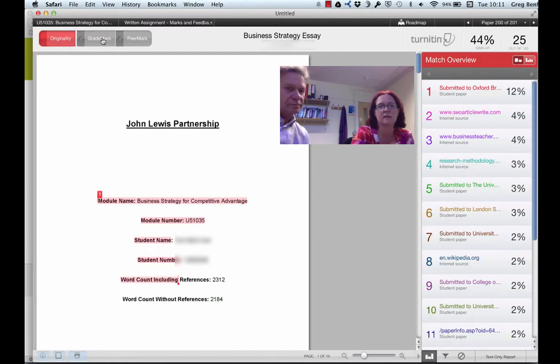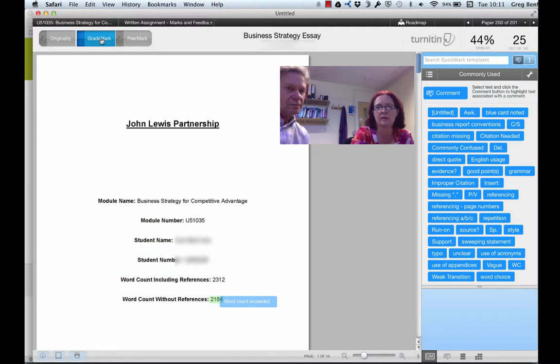So this is the student's report. If I want to check originality, I can see that there, and flop over to GradeMark there. So I can read through it just as a kind of starting point.